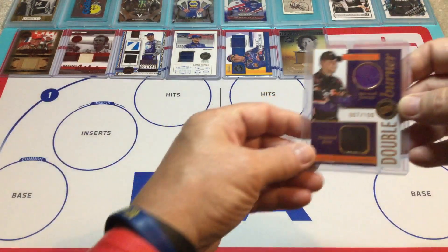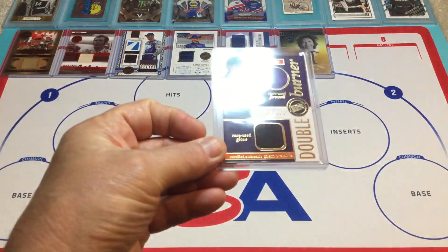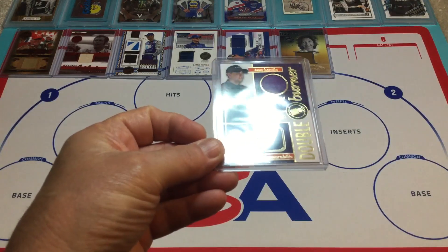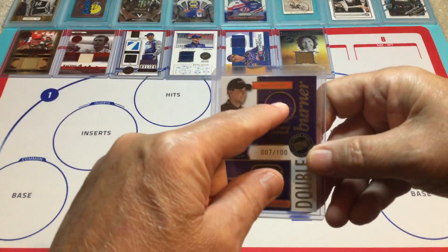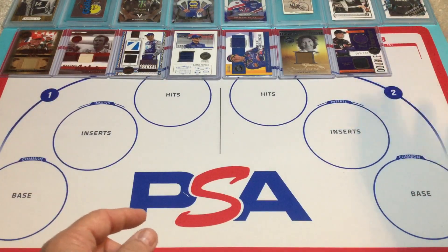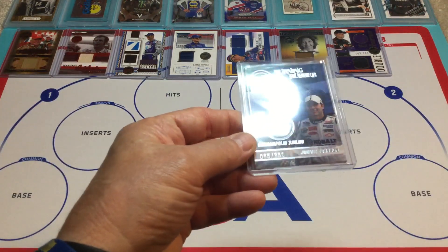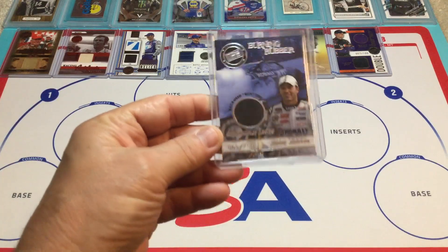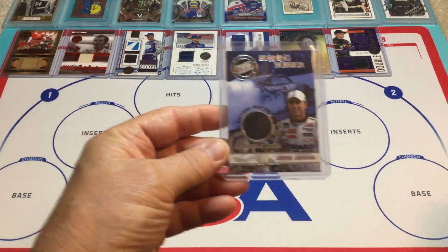Here's a dual double burner, number 7 of 100 — it's Denny Hamlin. It's got a race shoes glove and race shoes fire suit, so that's nice. It's very purple — it's got some purple action going on there. Next, we've got Jimmie Johnson Burning Rubber, number 65 of 250. And this is from Indianapolis, so even better.